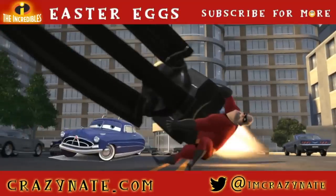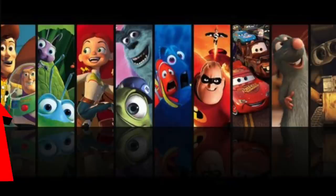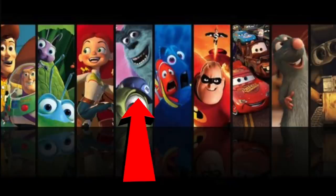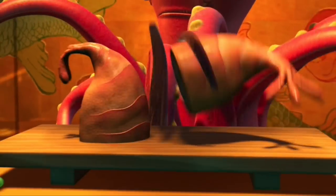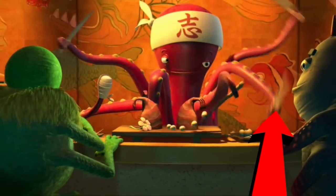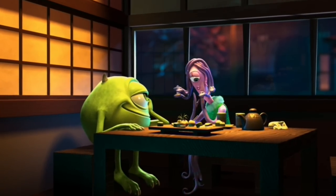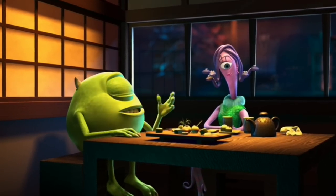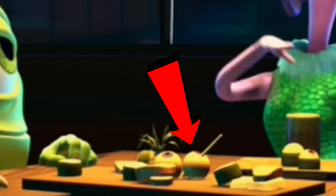Pixar puts an easter egg to the next movie they're going to release in the movie that you are currently watching. In the case of Monsters Inc., the next movie was Finding Nemo. When Mike is on his date at the restaurant, you can see a painted version of Nemo on the wall. Also if you look at the octopus, it has a bandage on one of his arms. If you look closely, you will see that the restaurant scene is also the most painful scene in the entire movie — look at the eyeball on the table with a toothpick stuck in it.